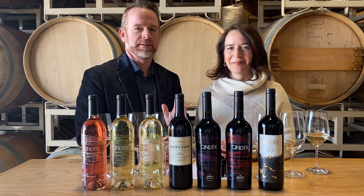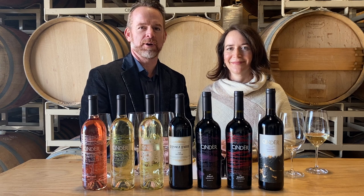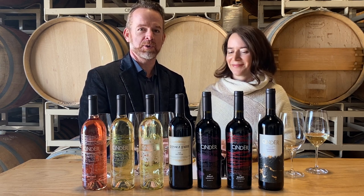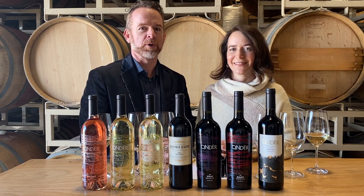Hi everybody, welcome to Cinder Wines. Joe Schnurr here, along with my wonderful wife and our winemaker Melanie Kraus. And we're doing a little special video for people that are enjoying the take home tasting at home kit that we put together for you.